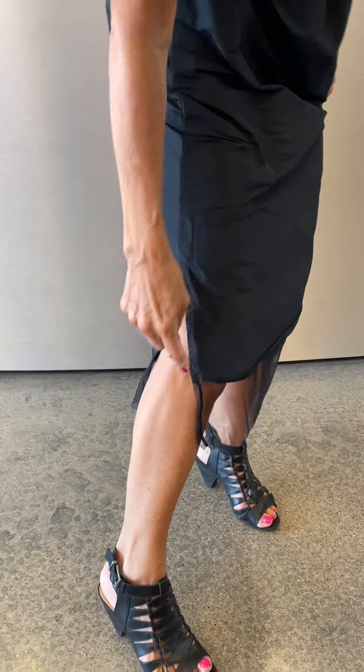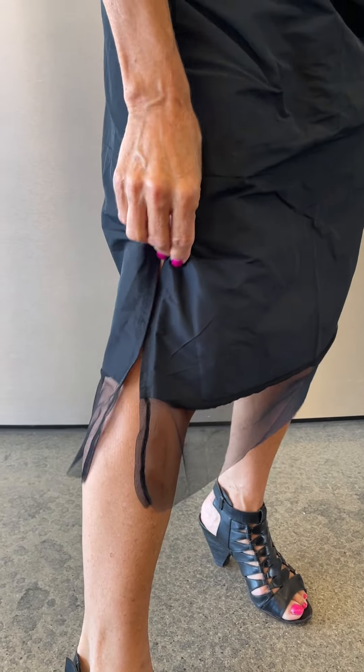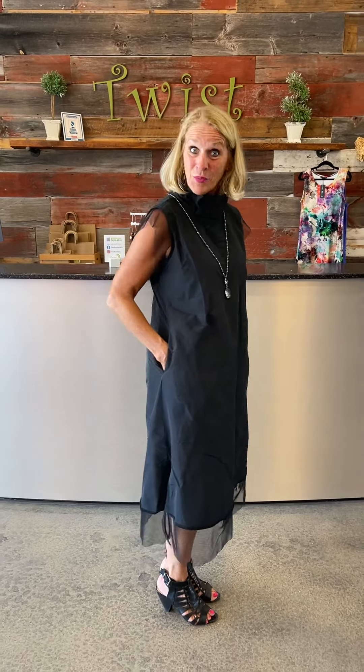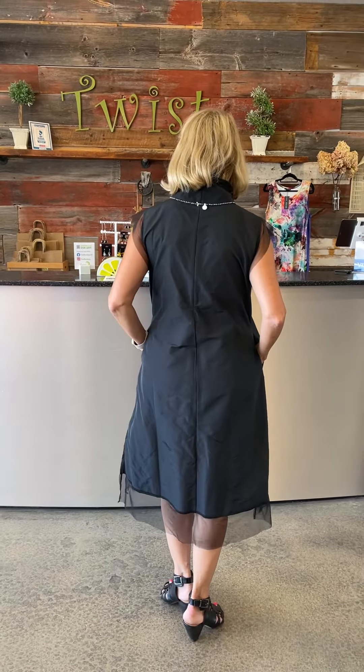That same little tulle edging is also on the hemline — isn't that pretty? There's a little slit on both sides, and it's coming right to my knee, so you don't need to worry about sitting at a function. Isn't it pretty to see that sort of see-through tulle at the hemline as well as at the sleeve? There are also two side seam pockets, which of course we all love!